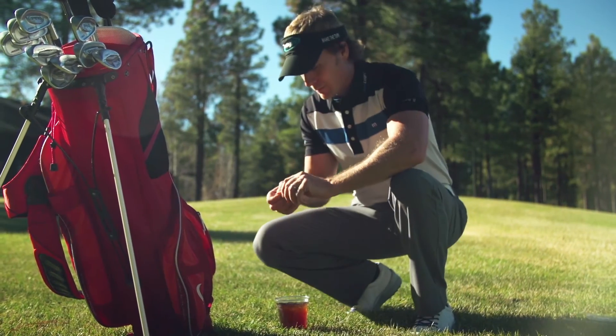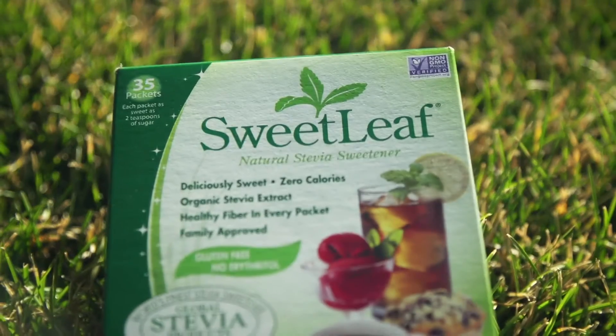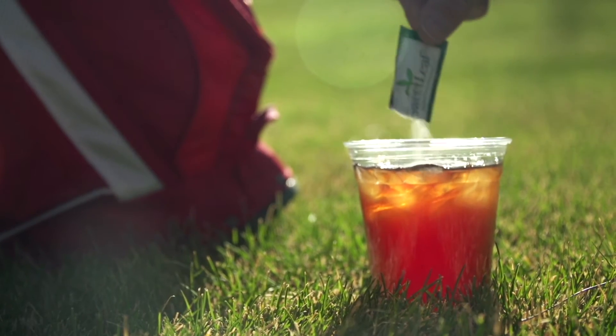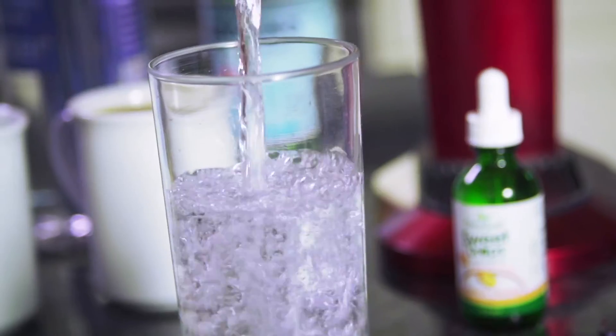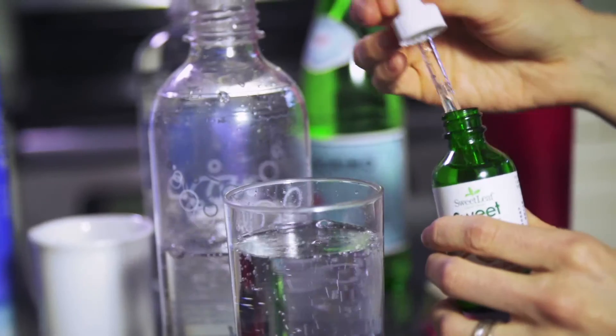Avoid drinks with added sugars. For a healthier alternative, try iced tea sweetened with a packet of stevia. Choose electrolyte-enhanced water or plain coconut water over sports drinks. Replace soda with carbonated water and flavored stevia.